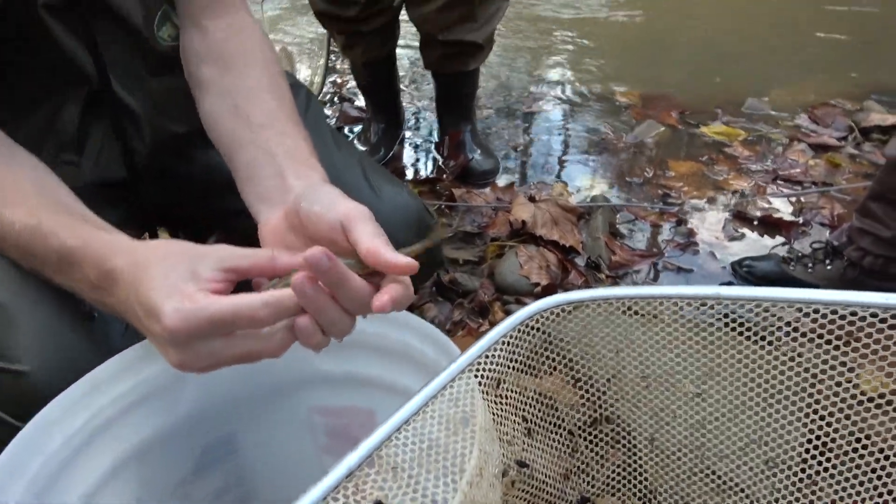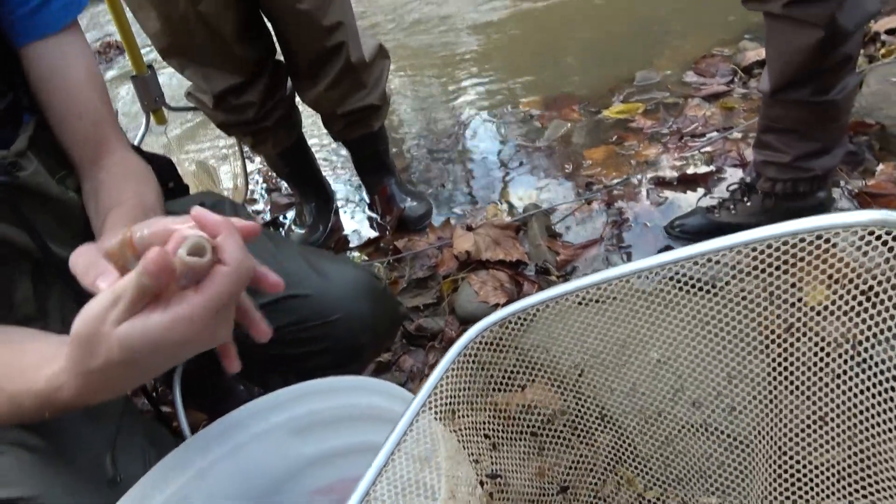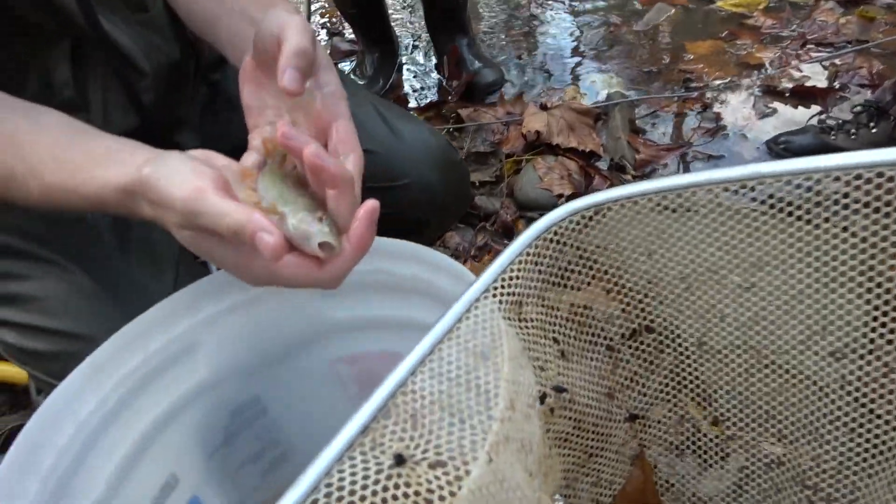Hogsucker. River Chub, actually. Really? Yeah. Looks like he's got a big mouth on it. He's got a pattern. Look at the mouth on that guy.